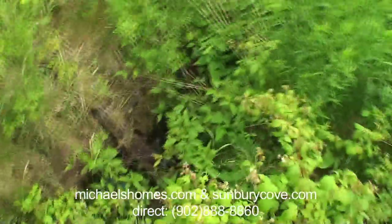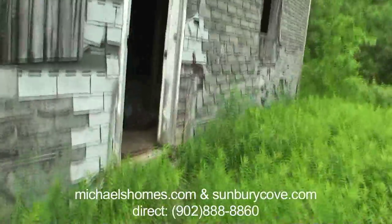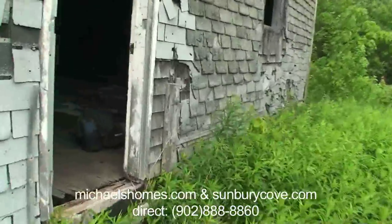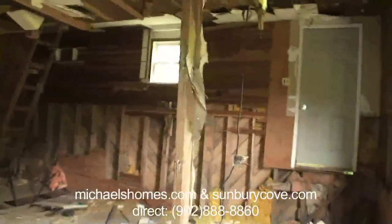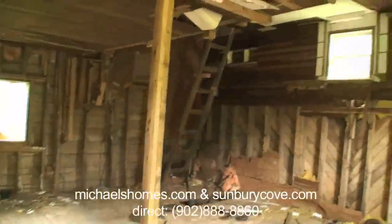I've got a giant hole here — I don't know if that was the well. So this is the inside. Probably a lot of history in this old building, but probably not something you can fix up or restore.